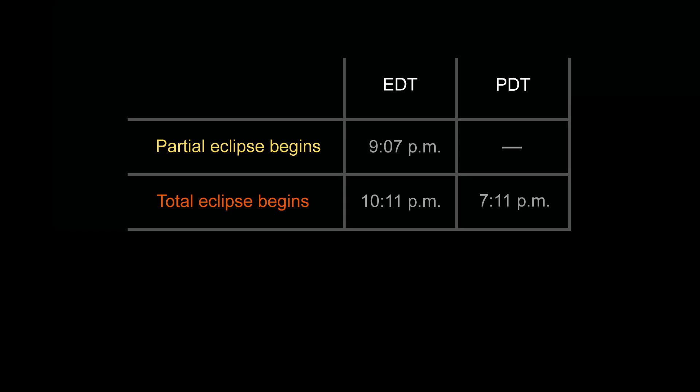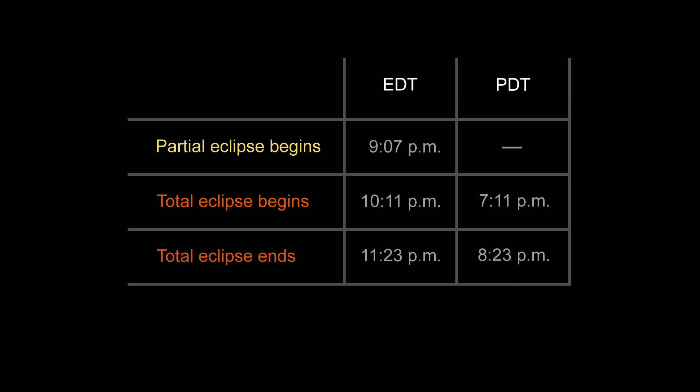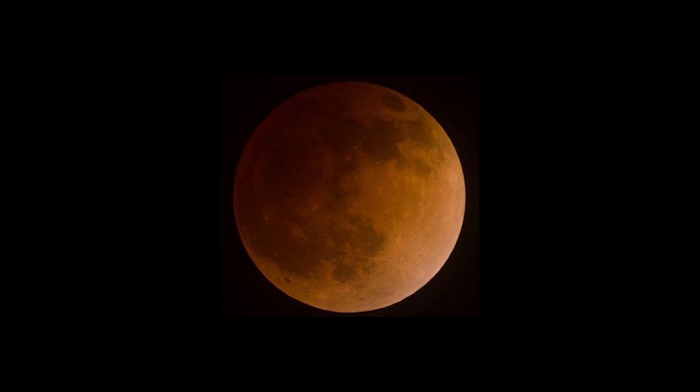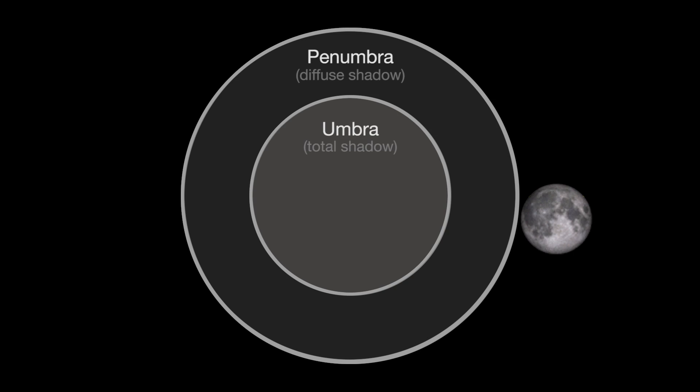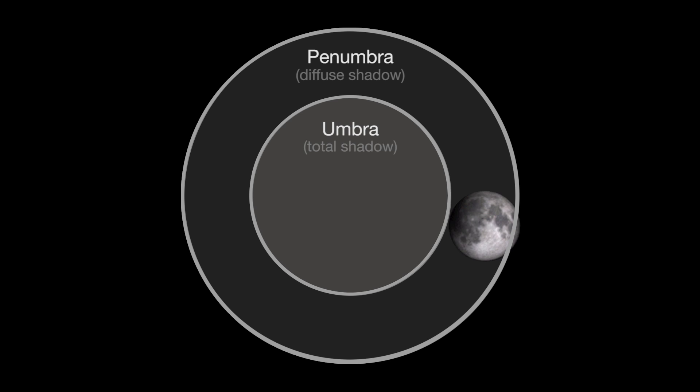The total eclipse begins at 10:11 p.m. Eastern Daylight Time and also lasts for more than an hour, ending at 11:23 p.m. The moon's reddish color is caused by sunlight refracting through Earth's atmosphere on its way to light the moon's surface. This month, the moon skims Earth's shadow, just as it did in the April lunar eclipse. In April, the North Pole appeared a bit brighter during totality. This time, the Southern Pole will appear a bit brighter, a bit like a partial eclipse.